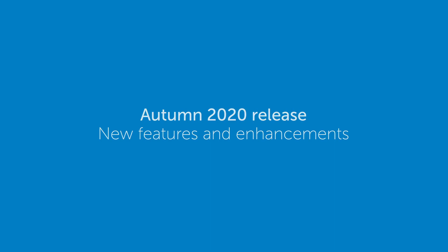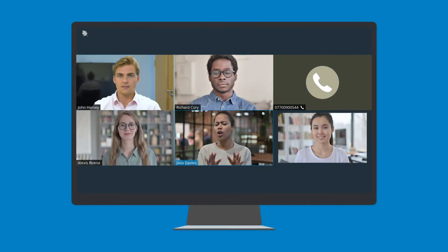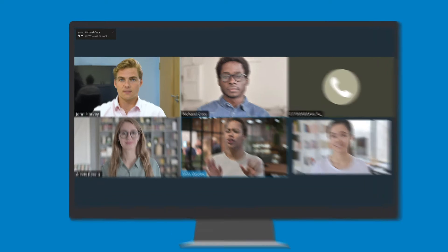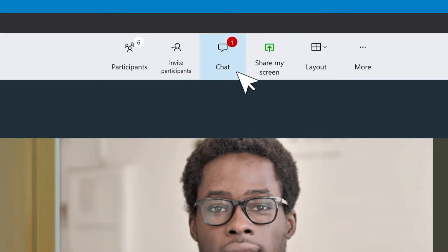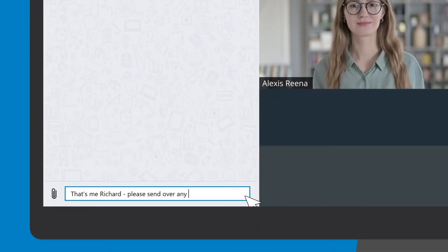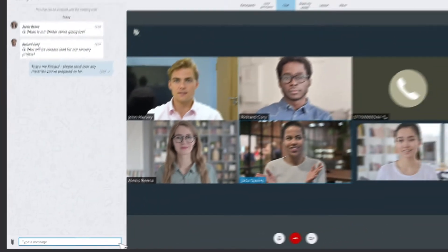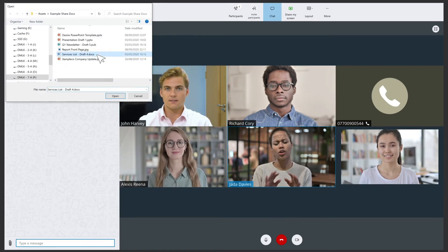In the Starleaf Autumn 2020 release, we have introduced a set of features to improve the meeting experience. Across all devices, we've made it even easier to collaborate with in-meeting chat. You can send and receive messages and share files with other meeting participants while the meeting is ongoing.